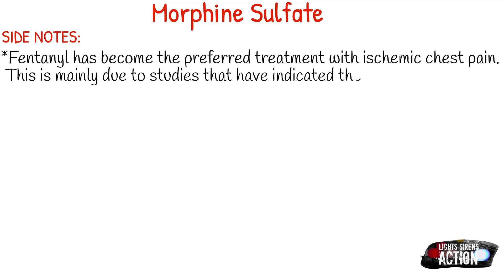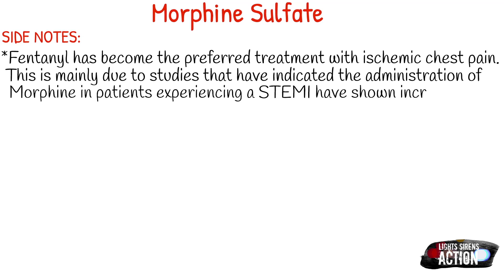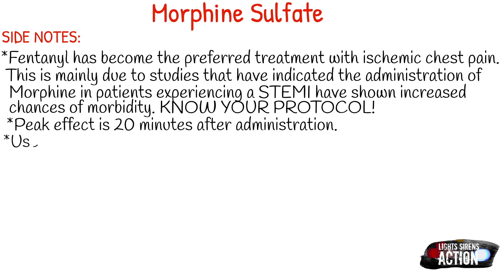Use with caution in patients that are elderly or possibly suffering from a head injury — it's always best to start off with a lower dose. Elderly patients do not metabolize medication the same as young adults. If you're suspecting a head injury, hold off on narcotics altogether, but always start low. If an elderly patient is still in pain, you can always give a little bit more, but you can never take it back.